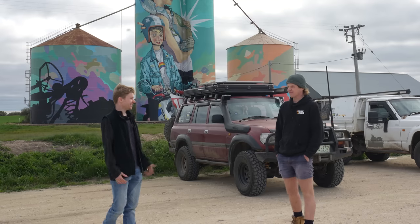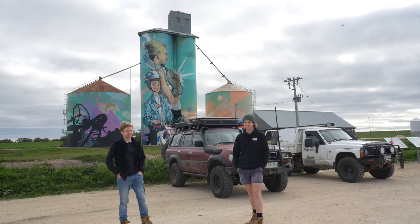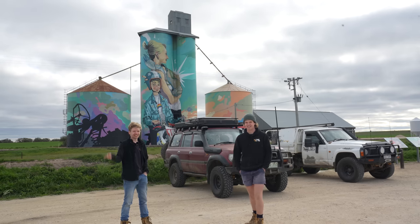It's like a desert that doesn't actually look like much of a desert, but it is. Mallee country — that's the one. All right, let's get onto it.